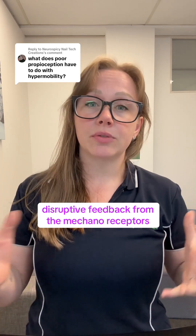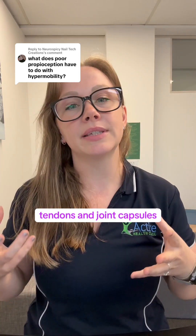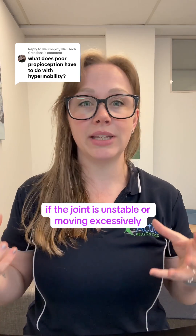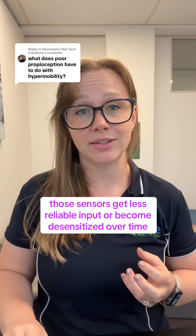Number two: disrupted feedback from the mechanoreceptors. The body uses sensors in the muscles, tendons, and joint capsules — called mechanoreceptors — to tell where a limb is in space. If the joint is unstable or moving excessively, those sensors get less reliable input or become desensitized over time.